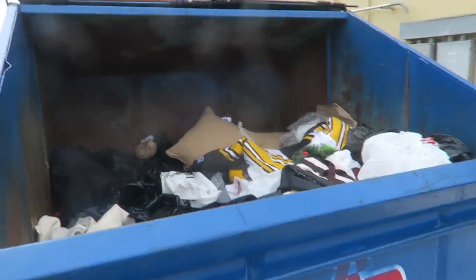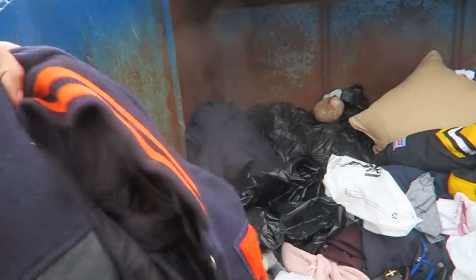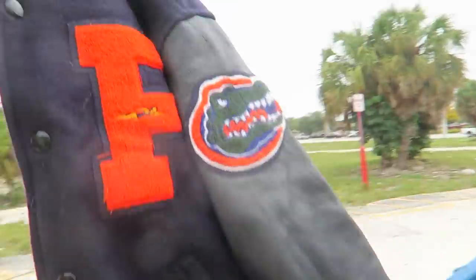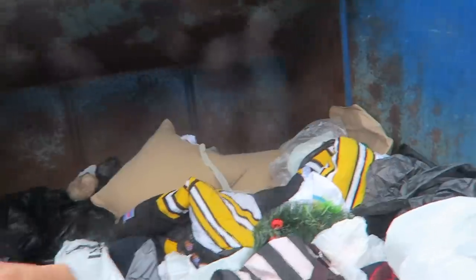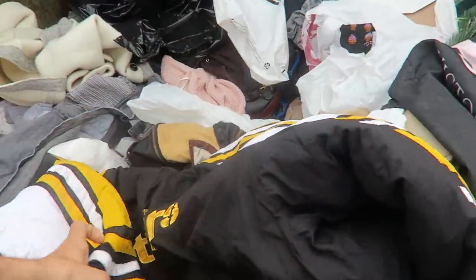I'm riding by the trash about to go into the thrift store, and look what I find by the trash — a Florida Gators Starter jacket, vintage. And not only that, look at this: a Steelers Starter jacket. This was literally right outside a thrift store. They could have easily stolen this. Two big jackets for free — let's see what else we can find.